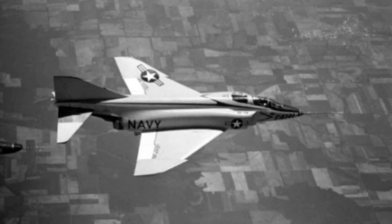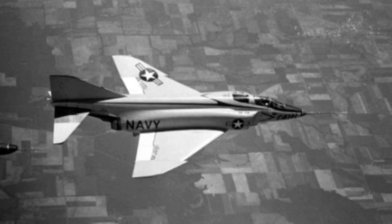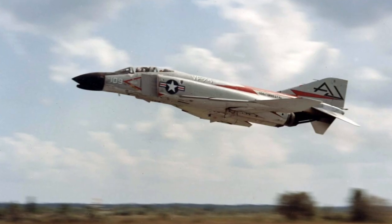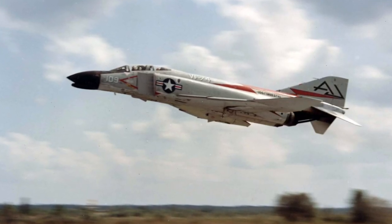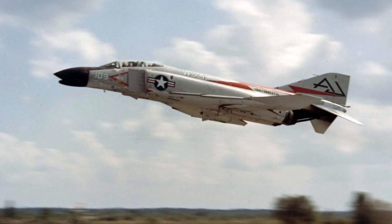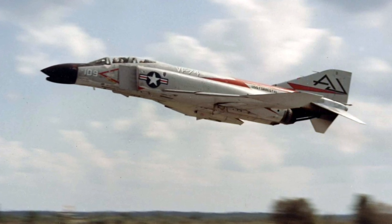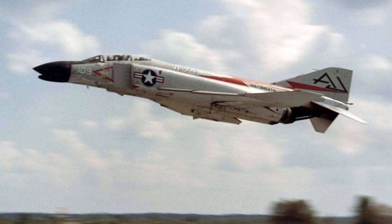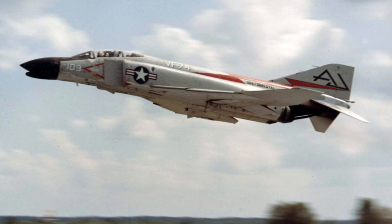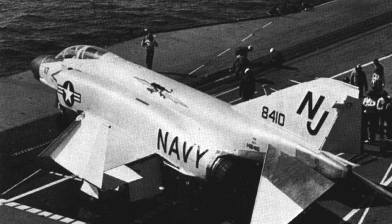The F-4H1 was re-designated the F-4A in 1962; 45 were built and were mostly used for test and training. The U.S. Navy and the Marine Corps received the F-4B, which flew for the first time in March 1961. The F-4B had Westinghouse APQ-72 radar, a Texas Instruments infrared search and track pod under the nose, an AN/AJB-3 bombing system, and was powered by J79-GE-8, 8A, and 8B engines. It was delivered from 1961.